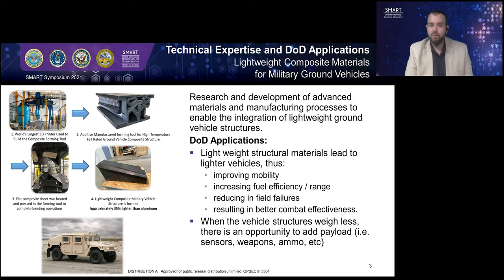All of these factors combined together can result in better combat effectiveness in theater. When these vehicles weigh less, as we look to upgrade them in the future, there's an opportunity to add additional payload such as sensors, weapons, or ammunition. The way that my research ties into creating lighter weight ground vehicles is I focus on integrating lightweight structural composite material and using advanced manufacturing processes to develop cost-effective lightweight structures for our military ground vehicles.